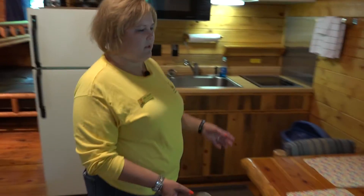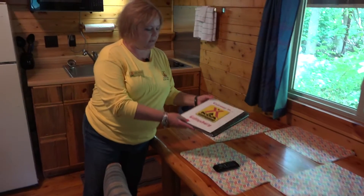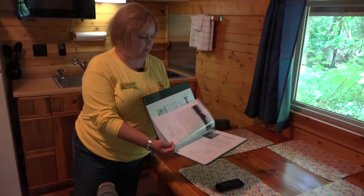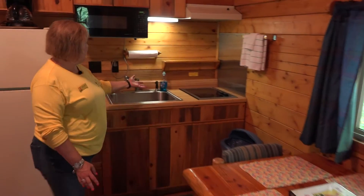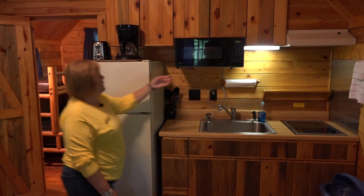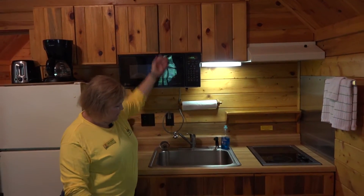Over here we have a kitchen table that sits four. In each cottage we have a binder with great ideas of things for you to do while you're in the area. We have a stovetop, microwave, full refrigerator, coffee maker, toaster. It comes with all your dishes and pots and pans.